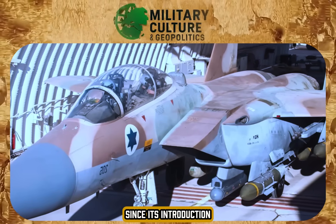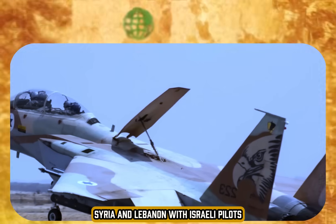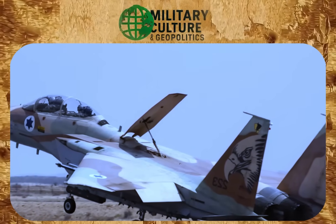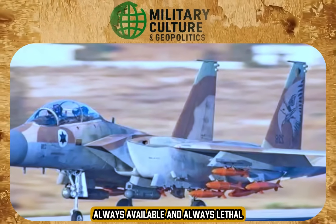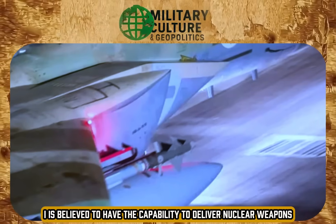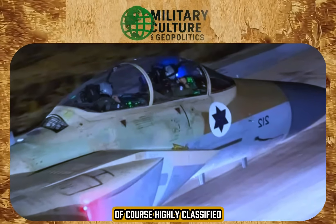Since its introduction, the Ra'am has been used extensively in conflicts against targets in Gaza, Syria, and Lebanon, with Israeli pilots operating it with an impressive readiness rate. The jet is considered the workhorse of the Air Force — always available and always lethal. Furthermore, the F-15I is believed to have the capability to deliver nuclear weapons, although this aspect remains, of course, highly classified.